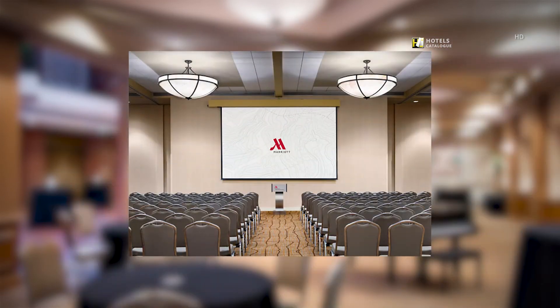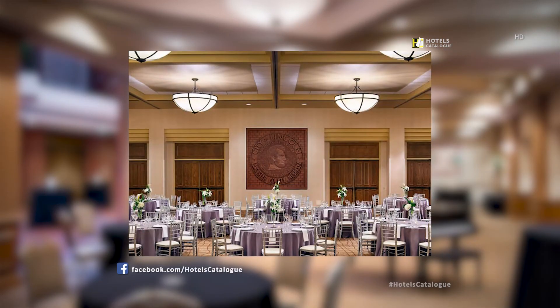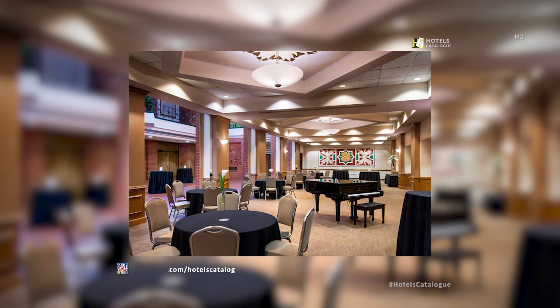Our completely renovated grand ballroom provides over 10,000 square feet of flexible event space and is fully equipped with the latest technologies. At the Cornhusker Marriott, we specialize in creating unforgettable events and aim to create a unique and spectacular experience for all of our guests. Located just outside of the grand ballroom, our atrium is perfect for event registration or pre-event gatherings.